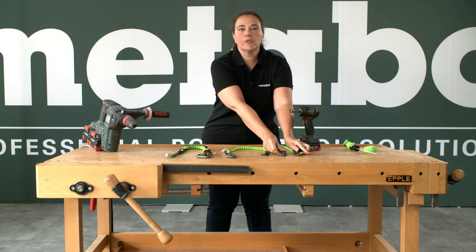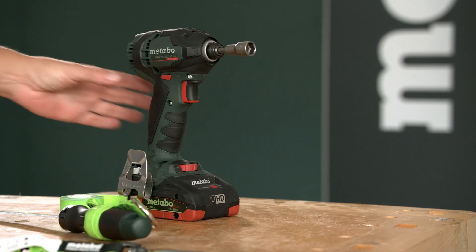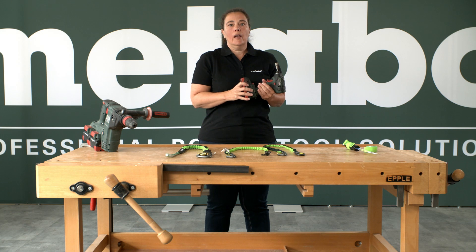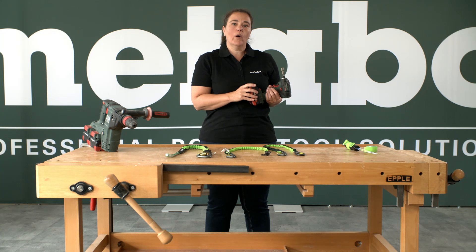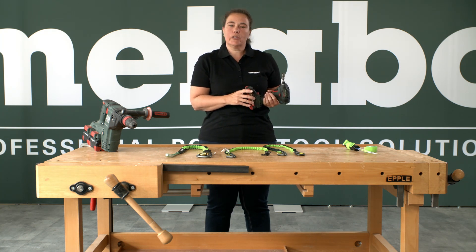You know the problem: you're standing on the construction site five meters high and you have a cordless screwdriver, and it falls down. When you are standing five meters high and it falls down, you have one ton at the end — it's like an elephant — and that's not good for you.